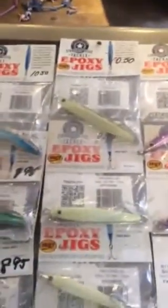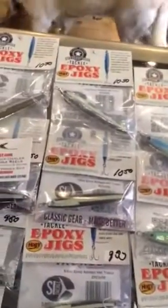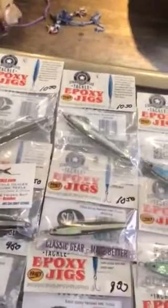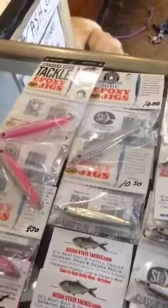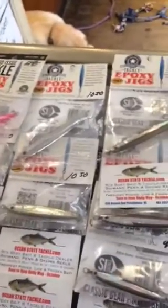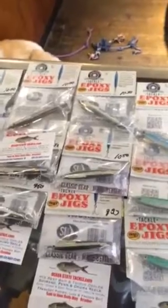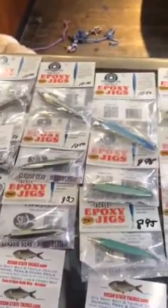These are all great baits, they're all durable. It's a lead core with an epoxy cladding, so they don't get damaged by toothy fish, and we have the best selection of these things around. You can use them to cast and retrieve, and you can also jig them for black sea bass and scup.